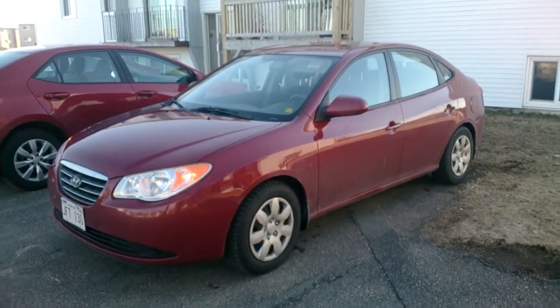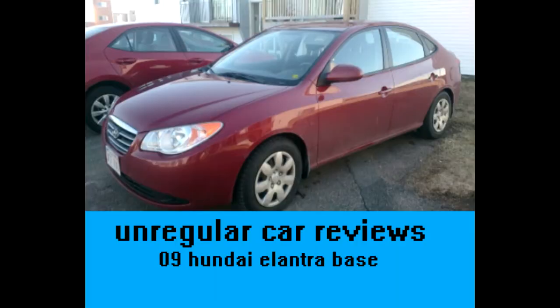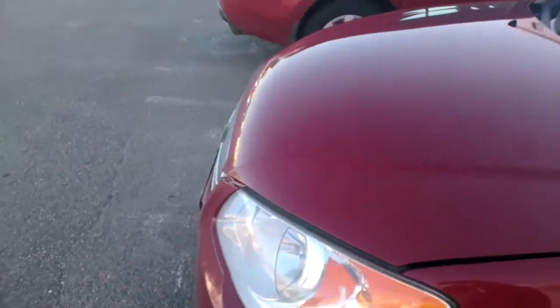The 2009 Hyundai Elantra — the car that your grandmother drives because the Corolla is too mainstream. The 2009 Hyundai Elantra is a compact car that you can put your kids in. Under the hood, we find the 2.0L Hyundai Beta 2, which makes good power at 142hp and 137ft-lbs of torque.